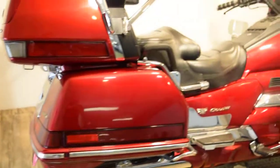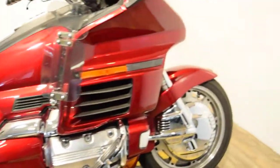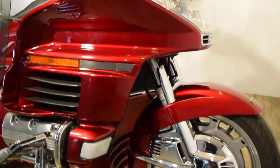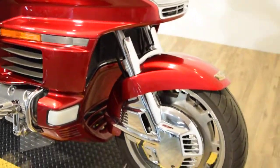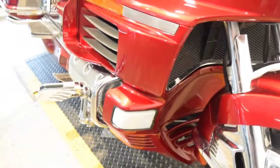You can see about 25 more pictures of this bike, get financing information, and find out what your trade is worth at our website, which is monsterpowersport.com. It's also got some fog lights on it.